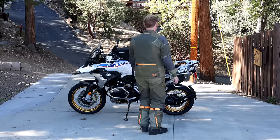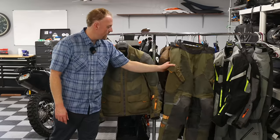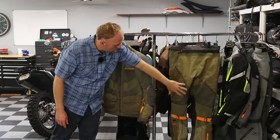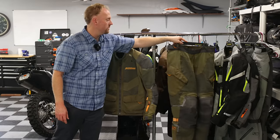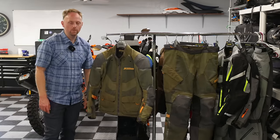Looking at the ventilation on the pants, there's ventilation in the top part and also down in the lower leg, and you can see that the ventilation flows through into the back. So it's a very cool wearing suit, unlike some of its competitors.